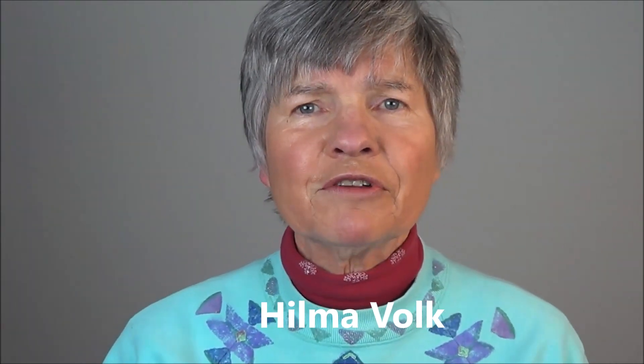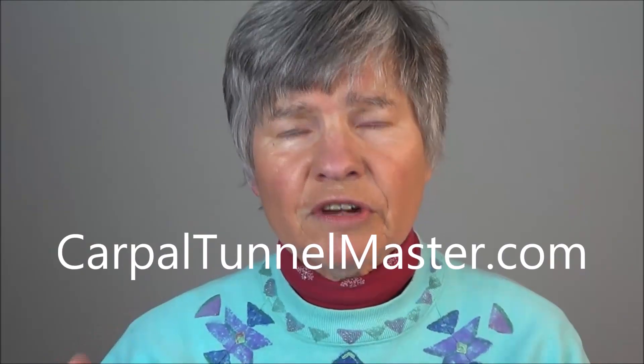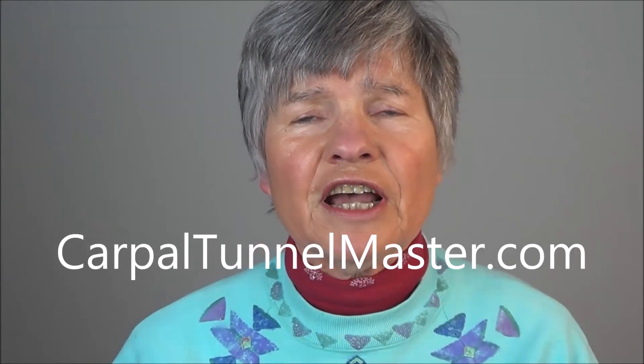My name is Hilma Volk. I'm the founder of Carpal Tunnel Master, which is a program that's online — a series of videos, show and tell. And people say, why don't you just show us the exercise? Well, you have to figure out where your problem is coming from. The carpal tunnel? Not necessarily. In fact, most of the time, the problem is not in the carpal tunnel.